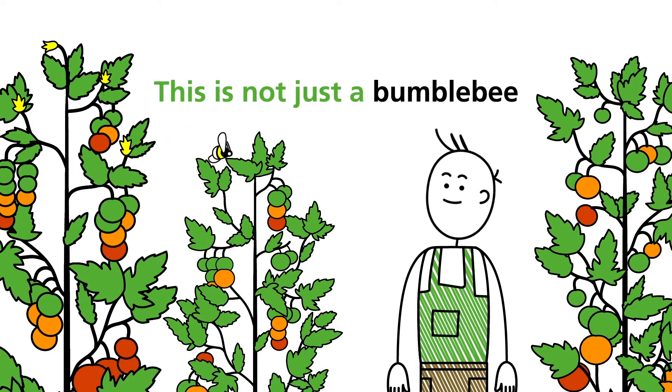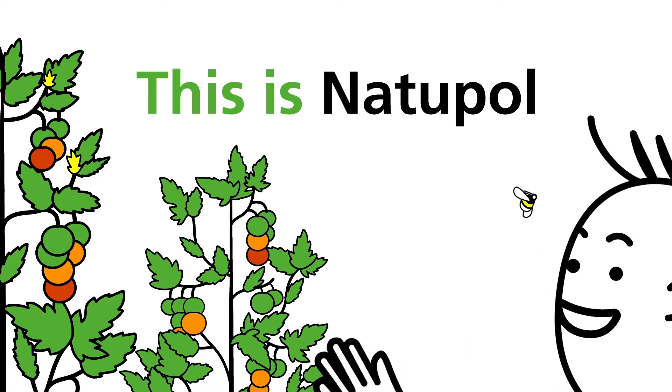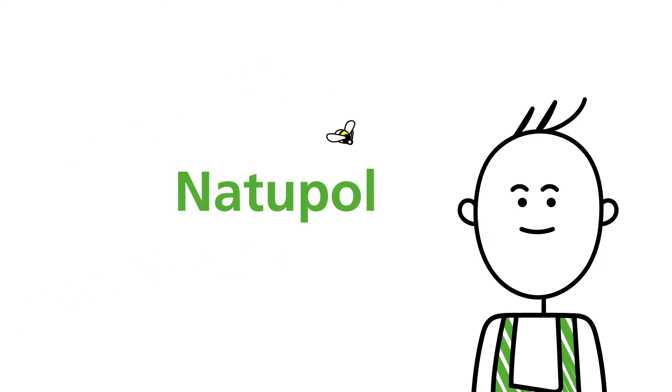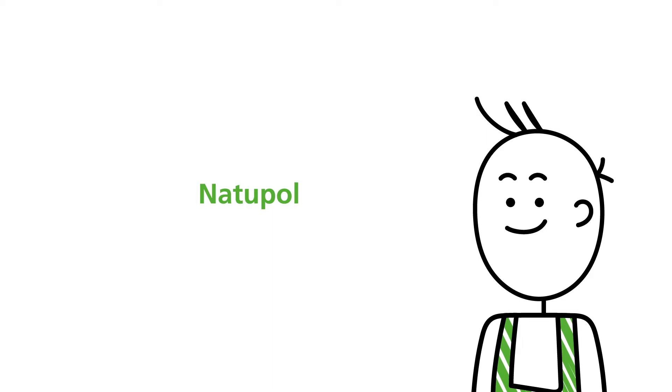26 years of research and innovation at Coppert Biological Systems now brings you a new Natupol range. Our new hives have been improved to accommodate the needs of the bumblebees as well as the crop, providing reliable solutions that guarantee maximum pollination.